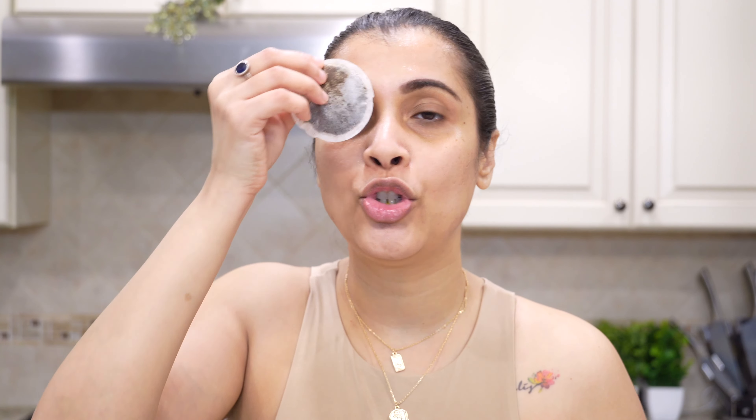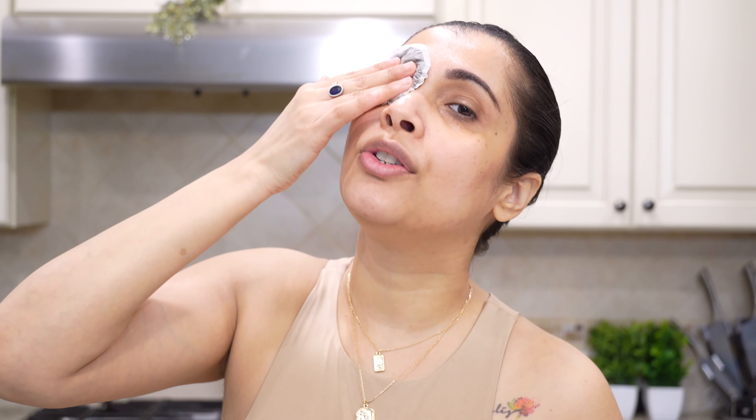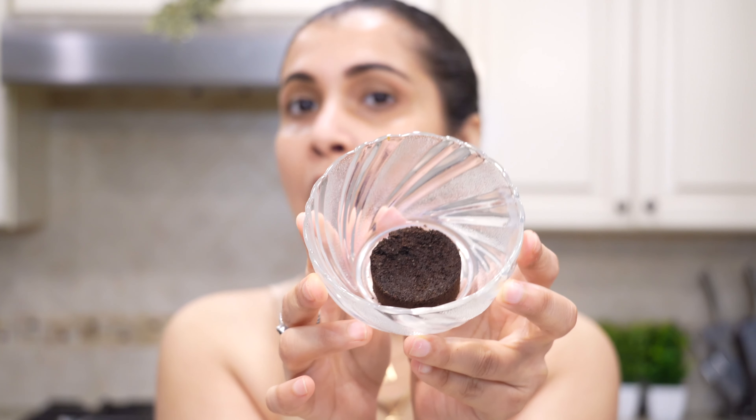I use four very easily available things which are always in your kitchen to get rid of dark circles, under-eye wrinkles, fine lines, and puffy eyes. The first one is cucumber. It is so refreshing and it's the best astringent. I make small slices and place them over my eyes. I like to keep my cucumber in the fridge first because cold cucumber takes away all your tiredness. It has a lot of antioxidants, so it refreshes your eyes and also helps with fine lines and dark circles.